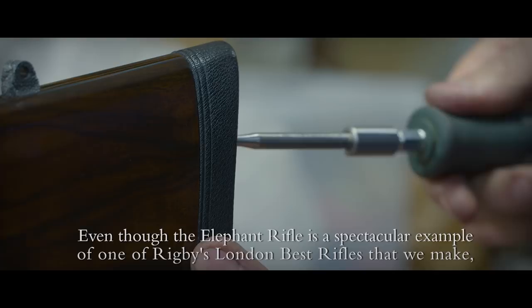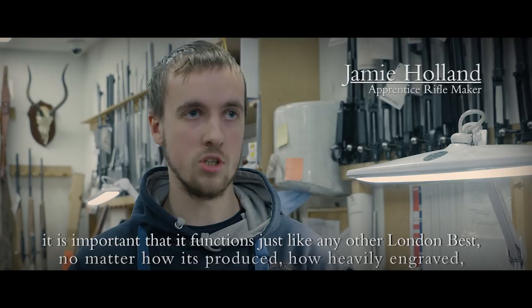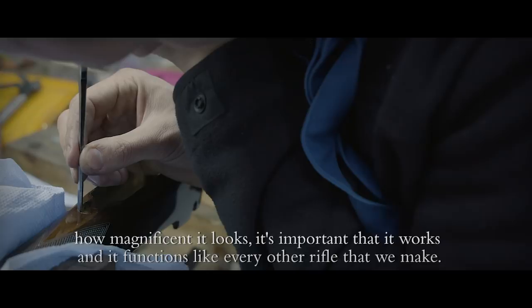Even though the elephant rifle is a spectacular example of one of the finest London best rifles to be made, it is important that it functions just like any other London best. No matter how it's produced, how heavily engraved, how magnificent it looks, it is important that it works and functions like every other rifle we make.